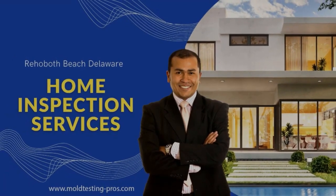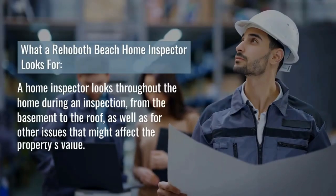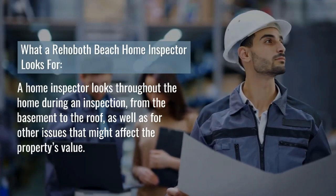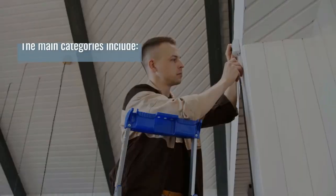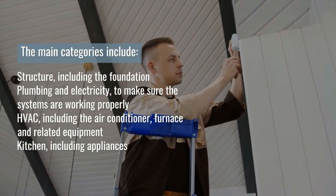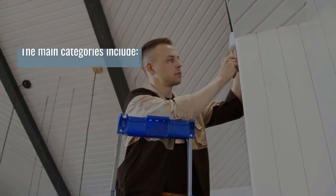Rehoboth Beach Home Inspection Services. A home inspector looks throughout the home during an inspection, from the basement to the roof, as well as for other issues that might affect the property's value. This includes structure, plumbing, electricity, and HVAC.